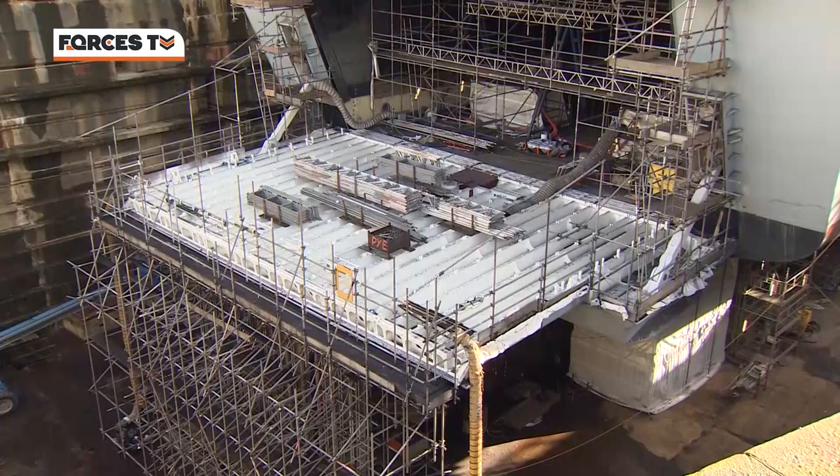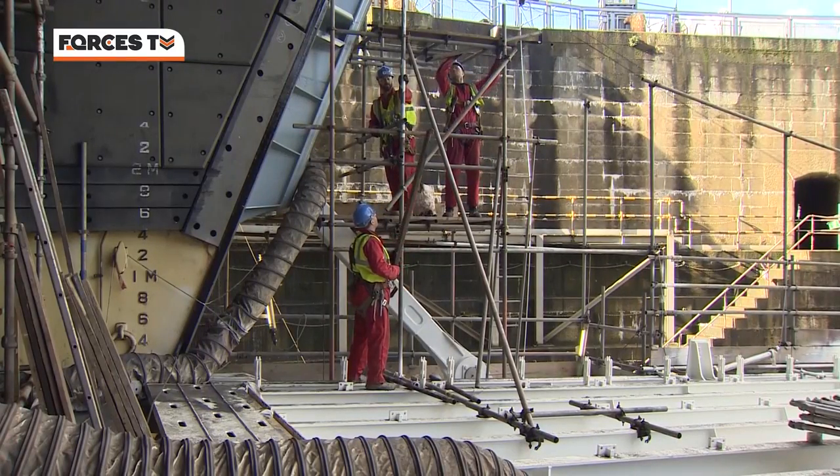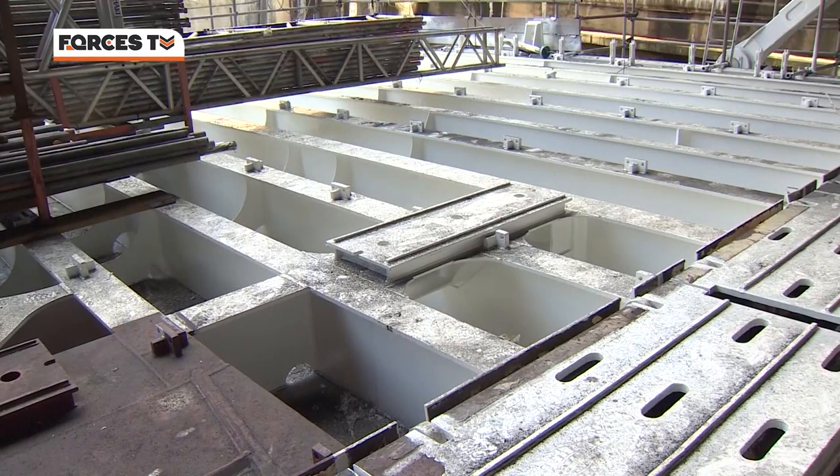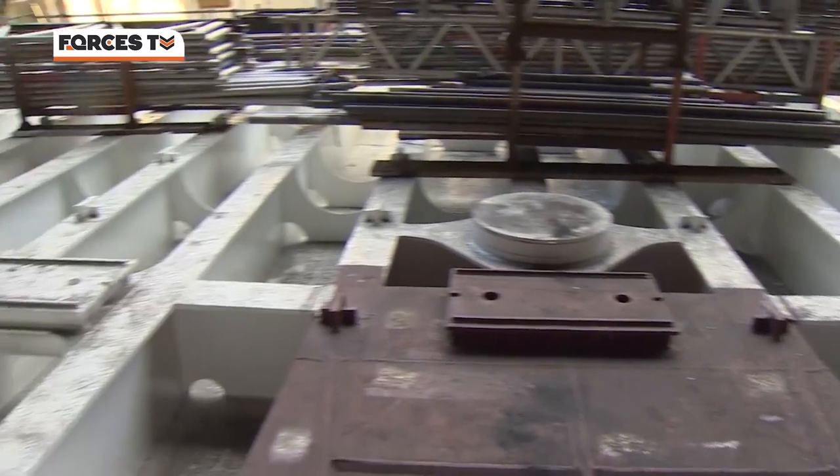Significant work has also been carried out to the stern gate. Because the way the ship was laid up, the stern gate hadn't been used for a number of years, so we had to ensure we could open it in a very safe way. We worked out a process of recommissioning the gate before we could open it, which took quite a period of time, but it's now up and running and will be set to work early next week.